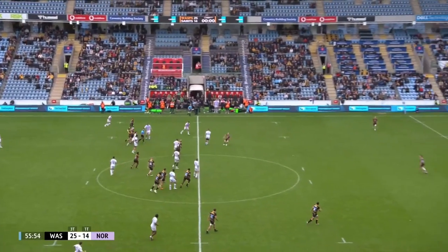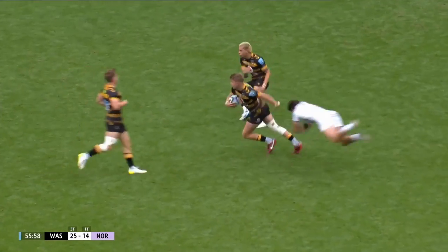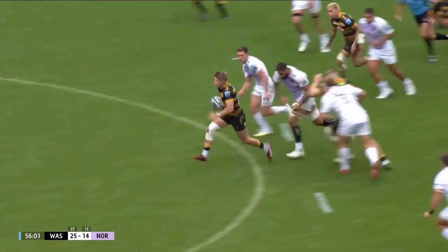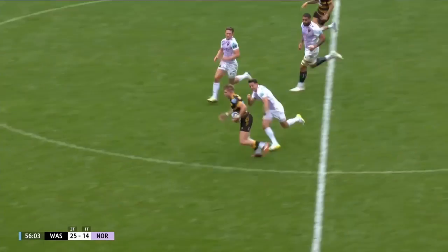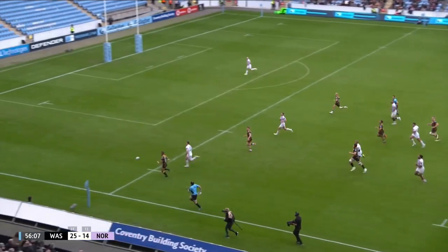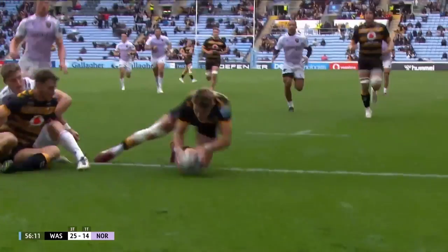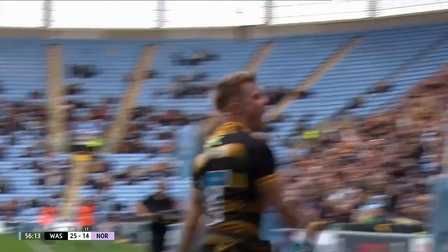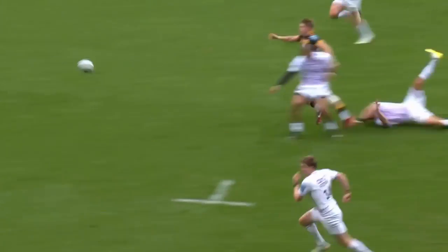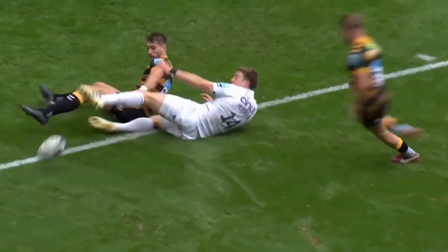Charlie Atkinson waits and skips clear, then straightens really well. He's a little bit isolated — big fend, drags it through via the boots. Can this work out for Bassett? What control! Bassett so close — they've got it anyway! Atkinson finishes everything that he started. That is a special, special try.